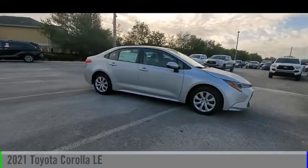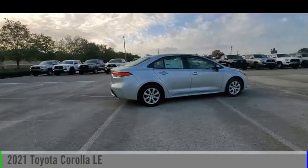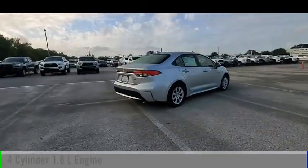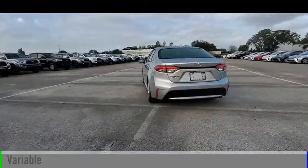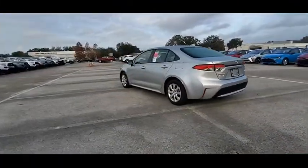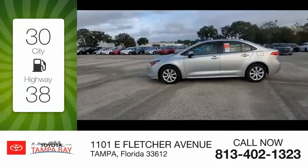Make a great choice today with the 2021 Corolla. This vehicle is powered by a front-wheel drive, four-cylinder, 1.8-liter engine, and comes with a continuously variable transmission. Great fuel efficiency saves you money by requiring fewer trips to the gas station.